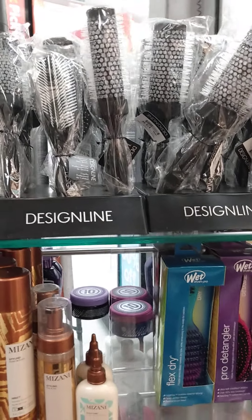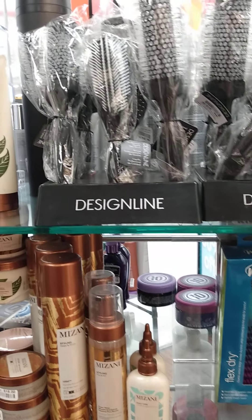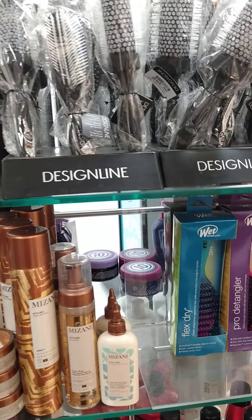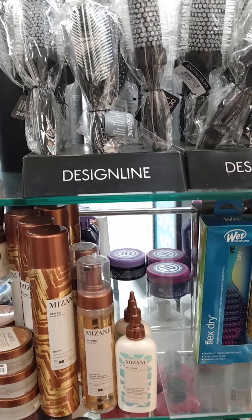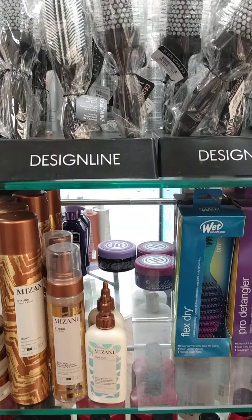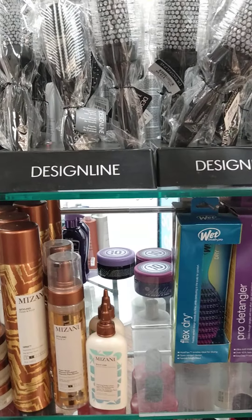We also have our highlight promotion back on, which is five foils for $25 and ten foils for $40. Anything above that, we have to charge accordingly. Length is also a factor, and we charge extra if we do extra colors or extra toning — that is $20 per color or per toning.